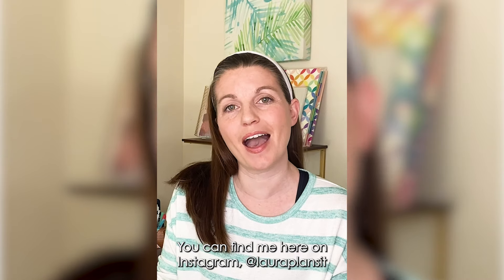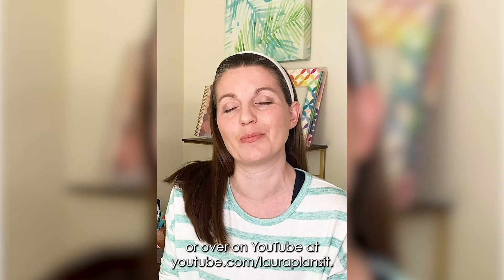Hi everybody, I'm Laura of Laura Plansett. You can find me here on Instagram at Laura Plansett or over on YouTube at youtube.com/LauraPlanset.